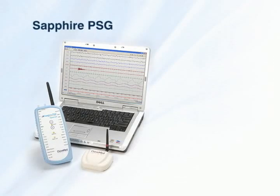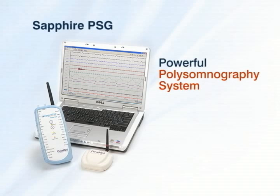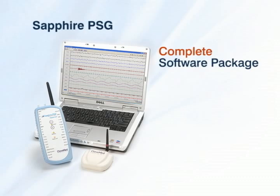The Sapphire PSG system includes a simple yet powerful polysomnography system that is comprised of a wireless 22-channel PSG acquisition system and a complete software package for managing patient data, data acquisition, scoring, and reporting.